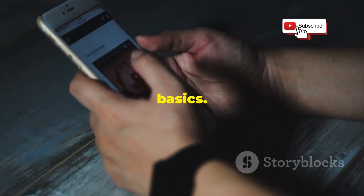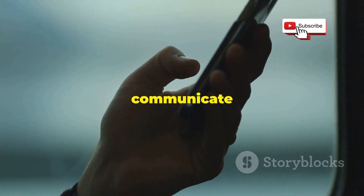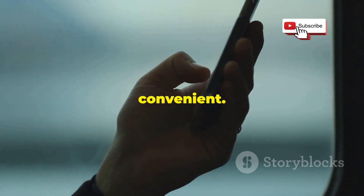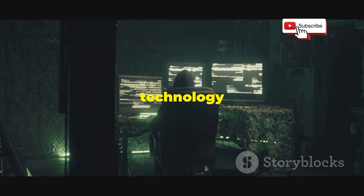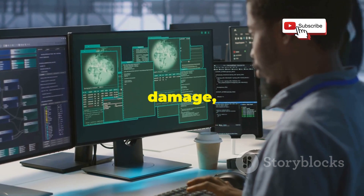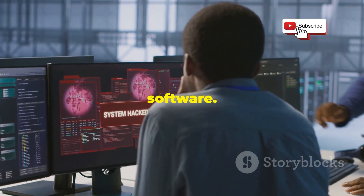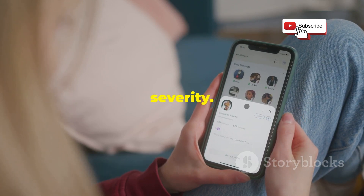Let's start with the basics. Bluetooth technology allows devices to communicate wirelessly over short distances, making our lives more convenient. Bluetooth hacking is exactly what it sounds like — exploiting weaknesses in Bluetooth technology to gain unauthorized access to your devices. And once they're in, they can cause a lot of damage, from stealing data to installing malicious software. There are a few different ways hackers can attack your Bluetooth, each with varying levels of severity.